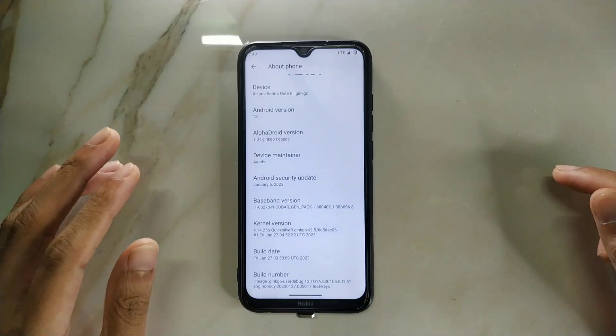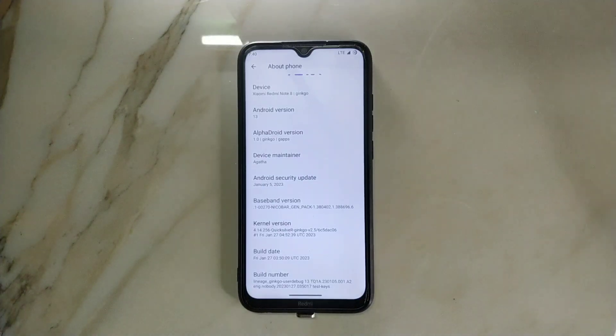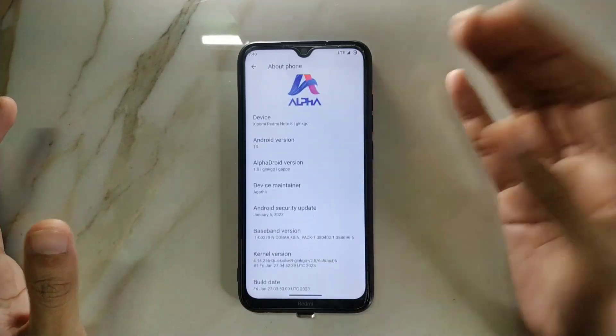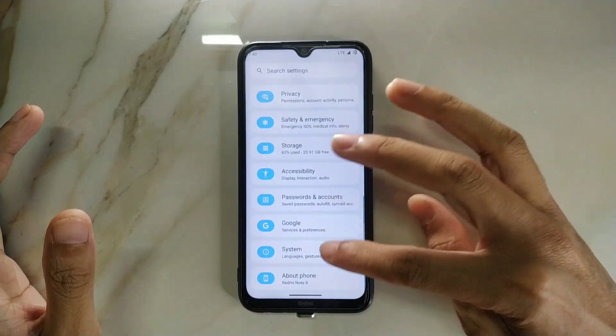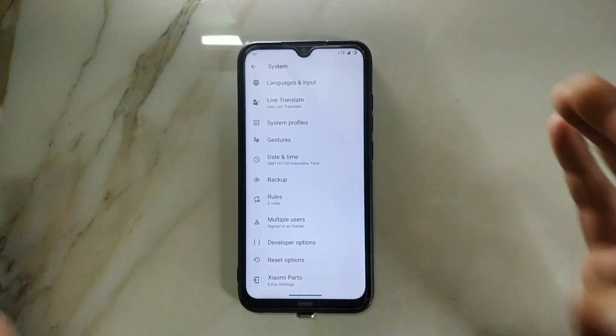Maybe this month or week there will be a new version of this ROM, and the bugs I'll mention will probably be solved in a future build. As for now the version is 1.0. It's an official ROM. If I go to System, we're getting the Xiaomi Parts option here.